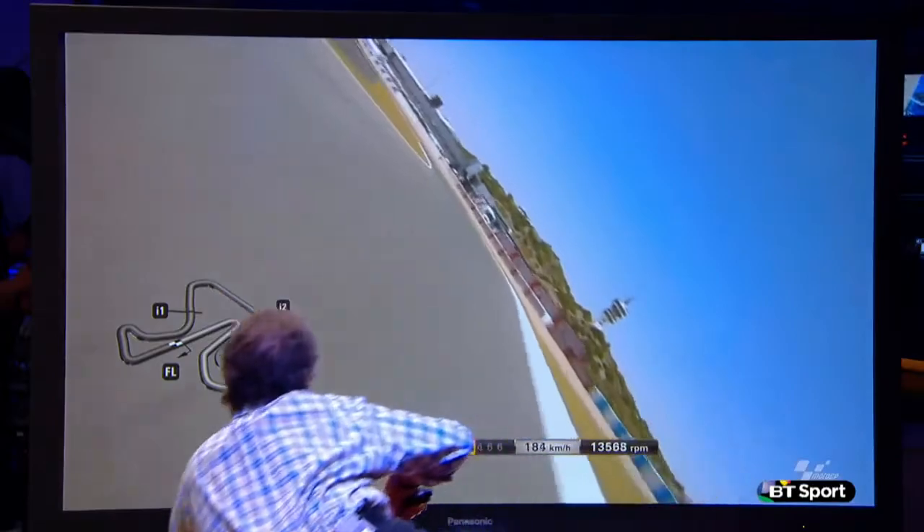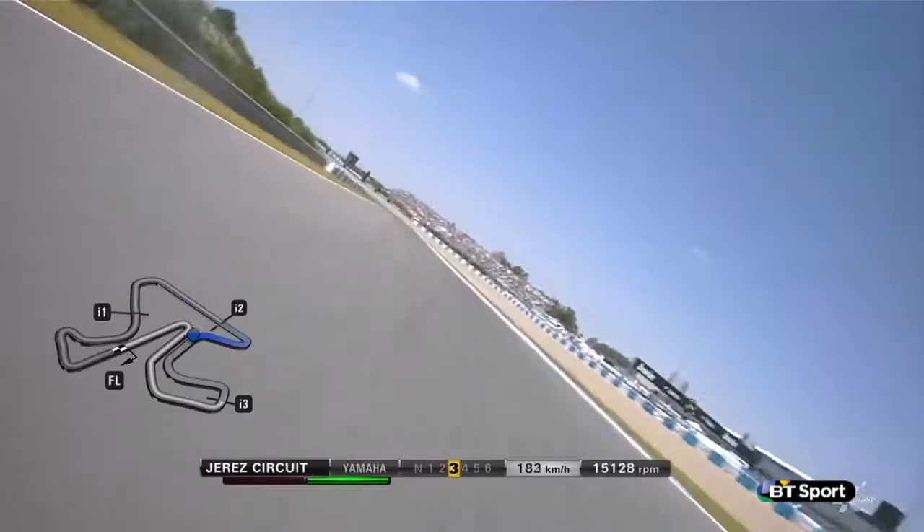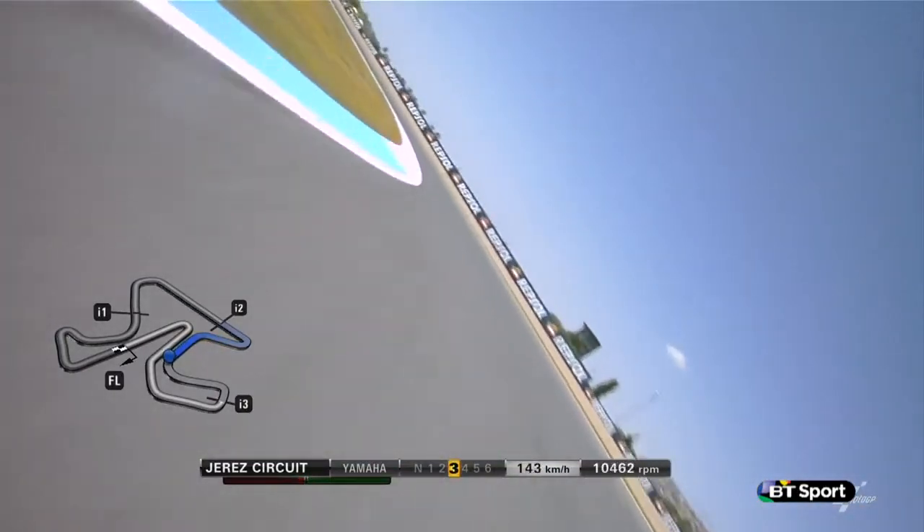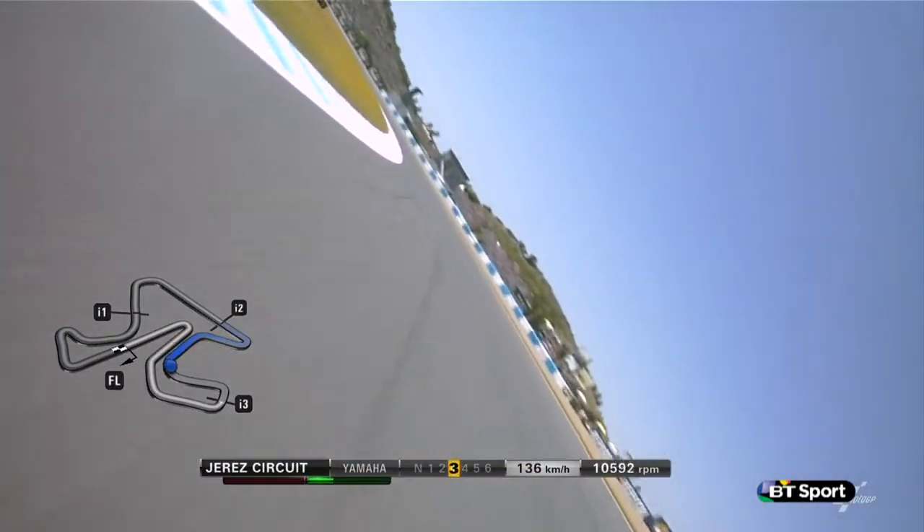There it is — third gear through this one here as well. Loris Capirossi had a big crash through there. Another left, a short straight behind the pits here. Another left here. They get the bike spinning up a lot. I stayed leant over because I couldn't get the bike to stand up.